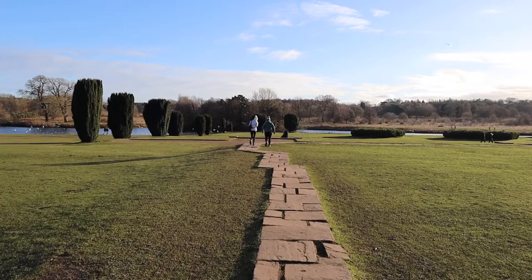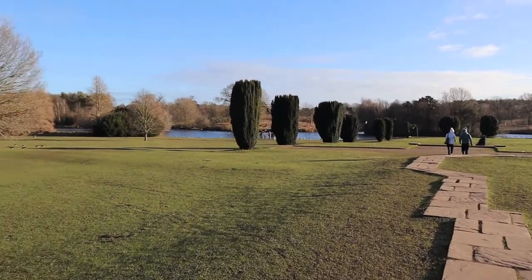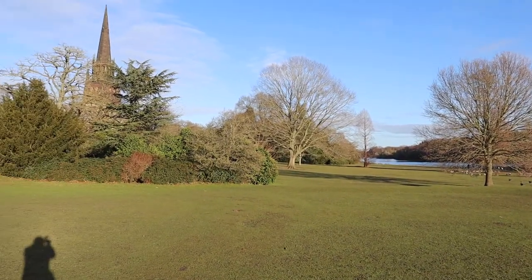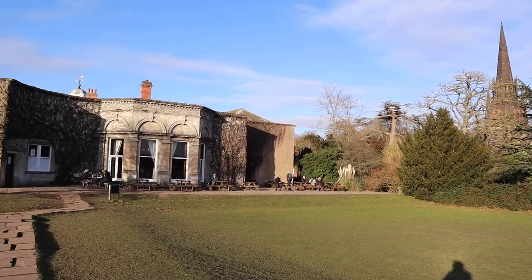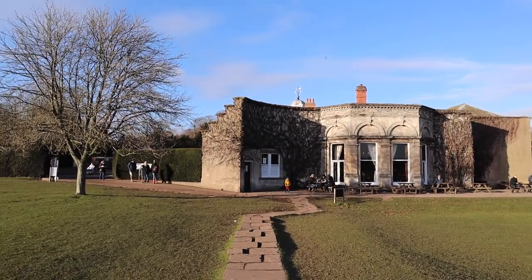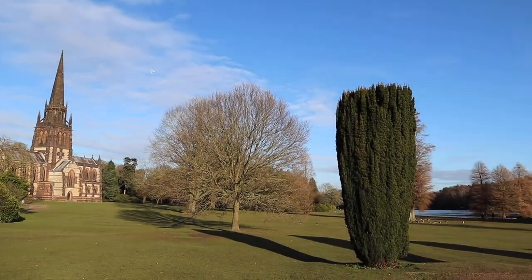We then took a walk towards the lake. You can just about see the chapel here, and that is the front of the café just there. Here's a better shot of the chapel — it was completed in 1889 and has a beautiful gothic style.